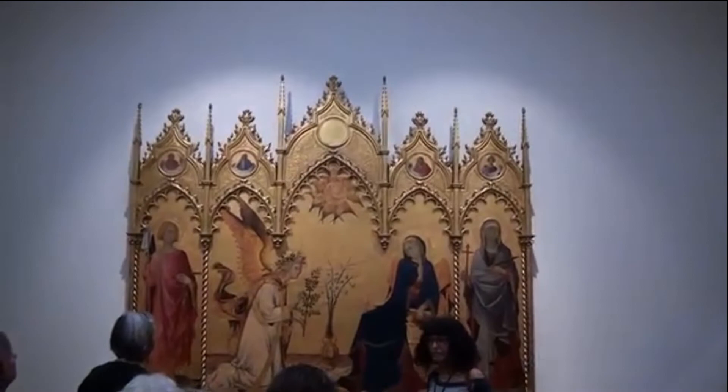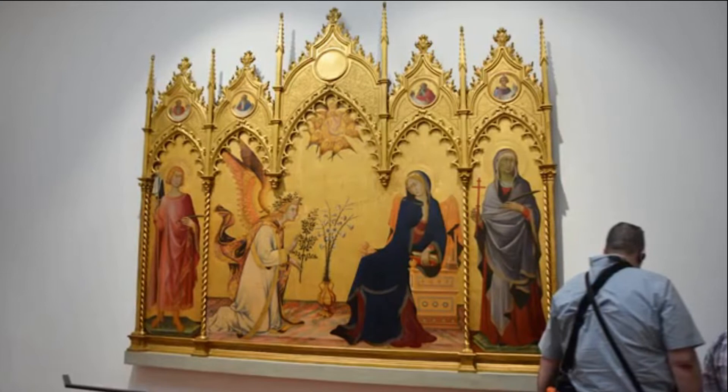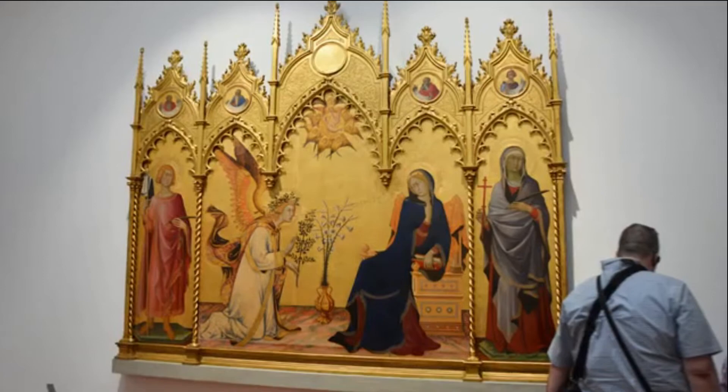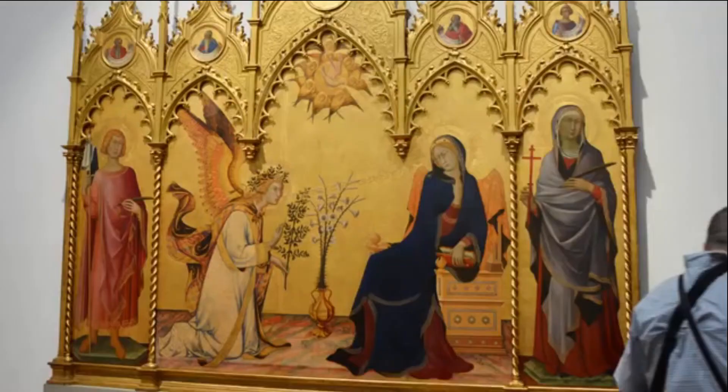Annunciation by Simone Martini and Lippo Memmi was also painted originally for the Siena Cathedral and was brought to the Uffizi by the Grand Duke Ferdinand III. Interestingly, the artists were brothers-in-law. On either side of the Annunciation are Saint Anzano and Saint Judith. In the medallions above are various prophets carrying scrolls which represent the Incarnation.